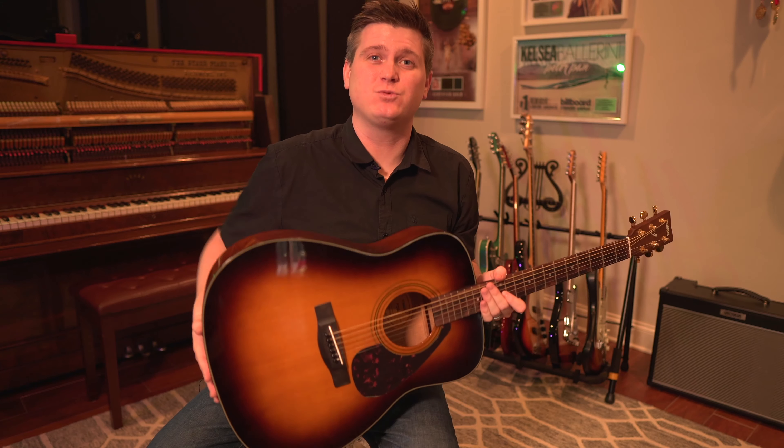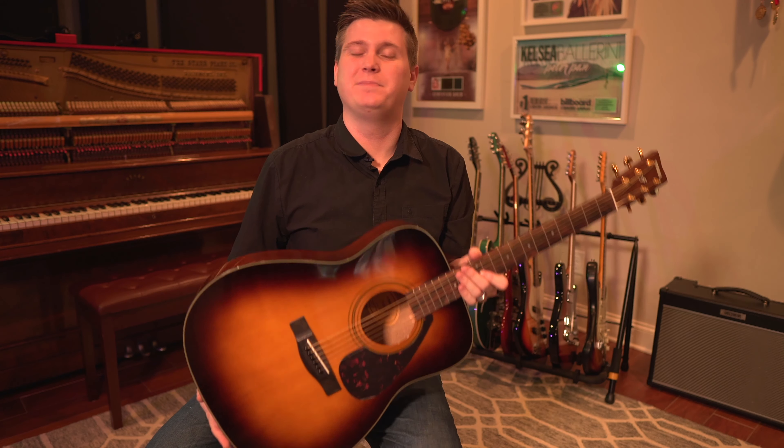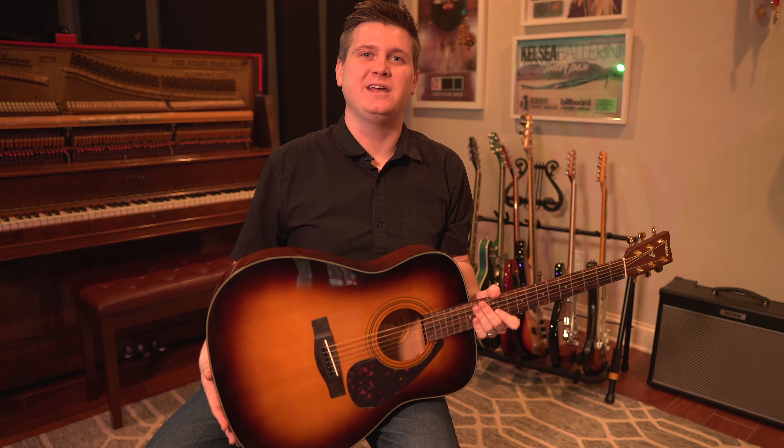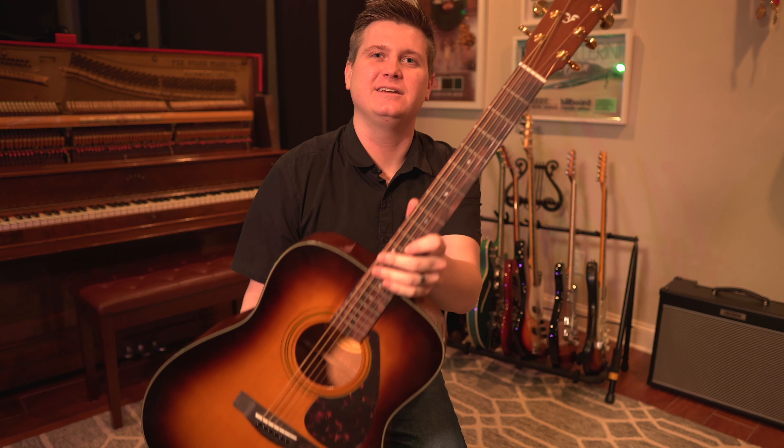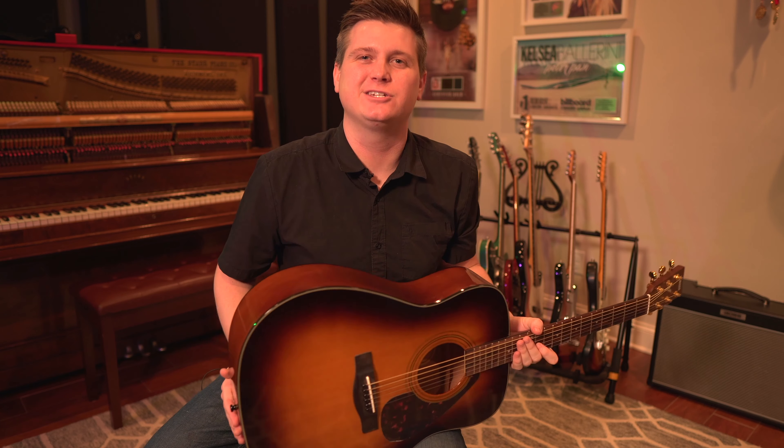Learning guitar changed the course of my life, really. That's what brought me to Nashville and led to producing records. So I'm all about encouraging others to learn, to pick up the guitar, learn a new instrument, and further your career. Don't be limited by thinking you can't afford a $300 or $400 guitar to start out on. $129 — that's it. It's awesome. I think you should get it if you're looking at learning guitar.